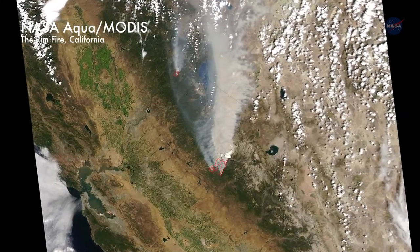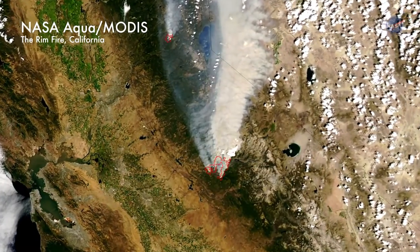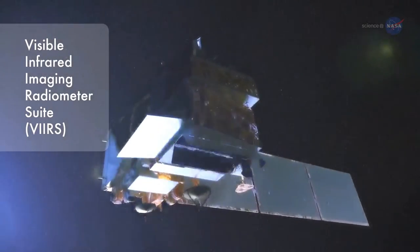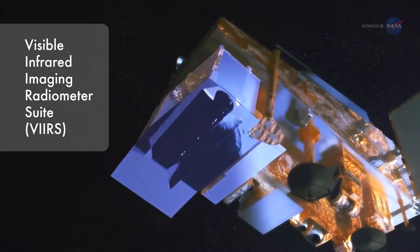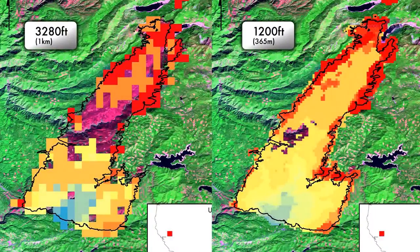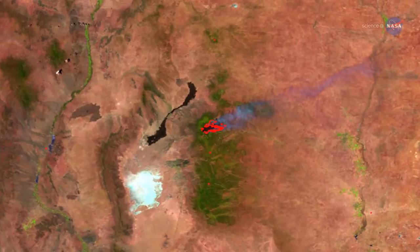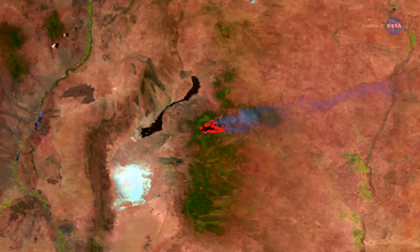Past satellite images of wildfires have shown where fires are burning, but except for the largest fires they don't show clearly where the devouring flames are headed. Images from the Visible Infrared Imaging Radiometer Suite, or VIIRS, on NPP are almost three times more detailed—about 1,200-foot resolution versus 3,280-foot resolution. This means officials can detect and map even relatively small fires and track their progression in much finer detail.